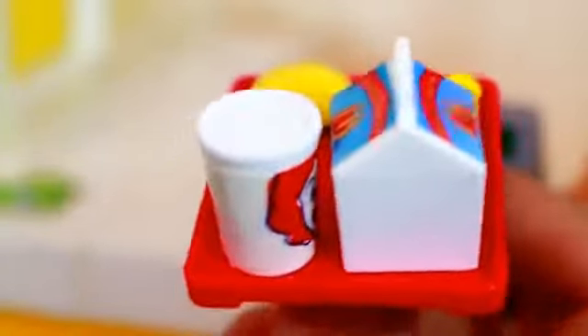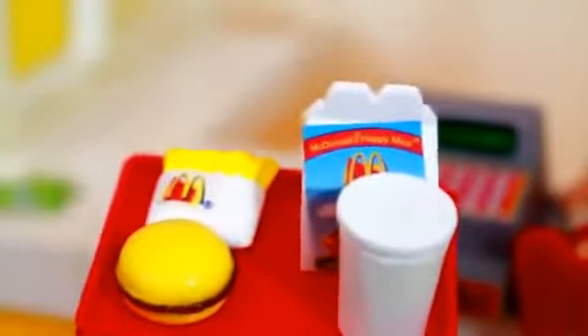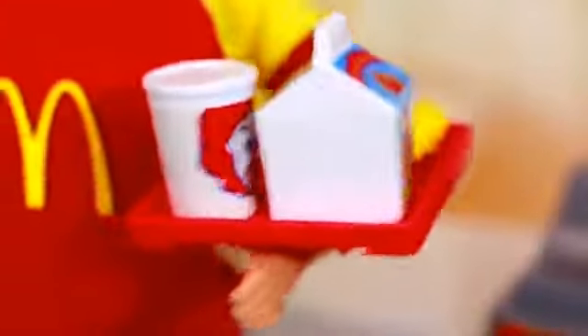I like how this kids meal has this kids cup with Ronald McDonald on it. And I think that this Happy Meal box is really cool. My favorite thing about this Happy Meal tray is that it can connect to Barbie's arm so then Barbie can deliver the food.